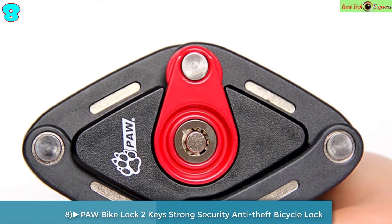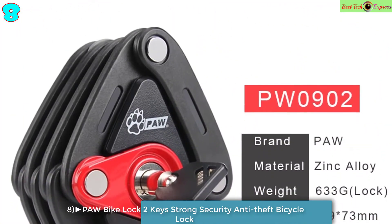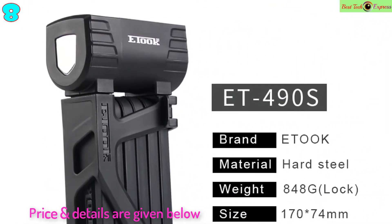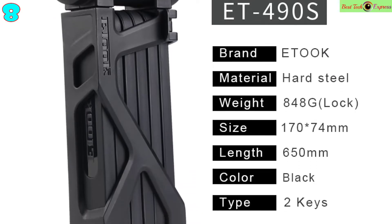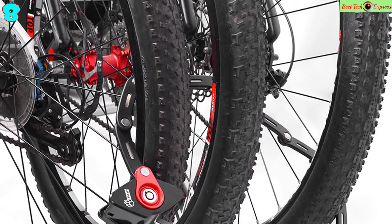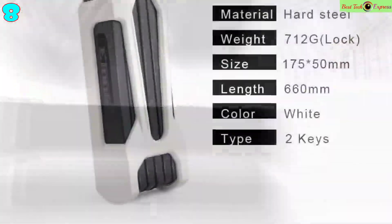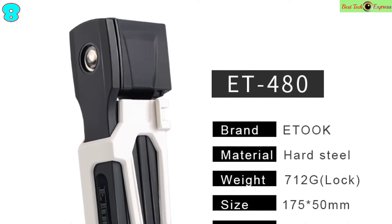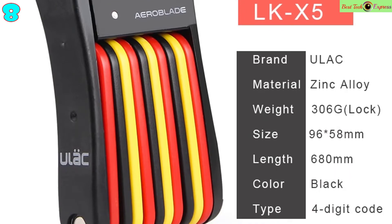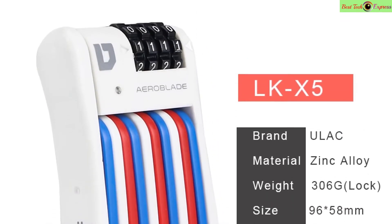Number 8: Paw Foldable Bike Lock, 2 keys, strong security anti-theft bicycle lock, heavy duty chain cable padlock, motorcycle lock. Brand: Paw. Material: zinc alloy. Size: about 83 cm. Lock type: 2-key folding lock. Features: anti-theft security level 9, with mount accessories — easy to mount under saddle or other places. Durable high-security zinc alloy material.